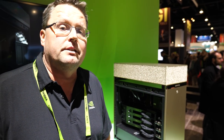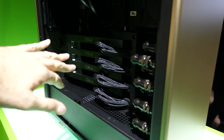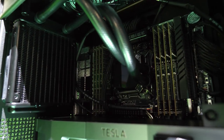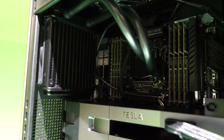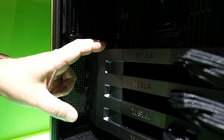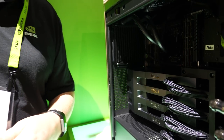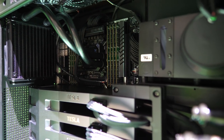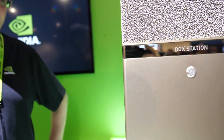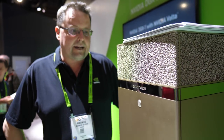We actually announced this in May at our GTC conference, and we've been shipping for about a month now. Inside there's a high-end Intel 20-core Xeon CPU and 256 gig of system memory. Those four V100s are connected with NVLink, so they can talk to each other much faster than over the PCIe bus. And of course, it's water-cooled, which keeps the GPUs nice and cool and makes the whole system extremely quiet.